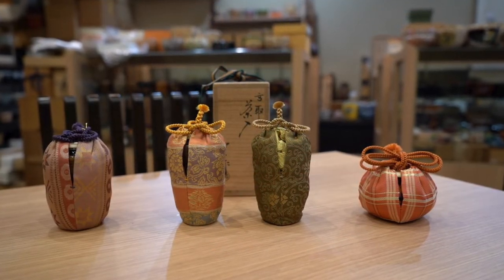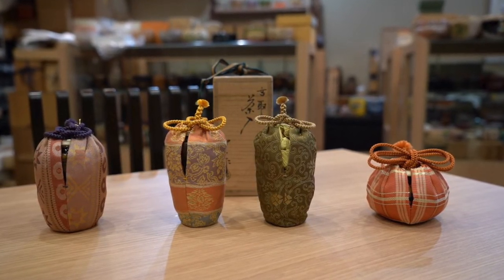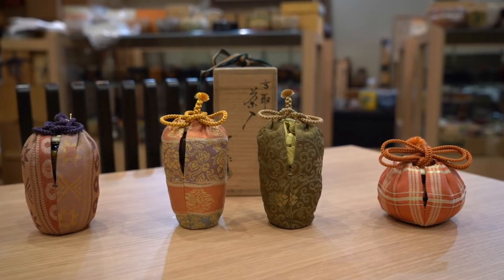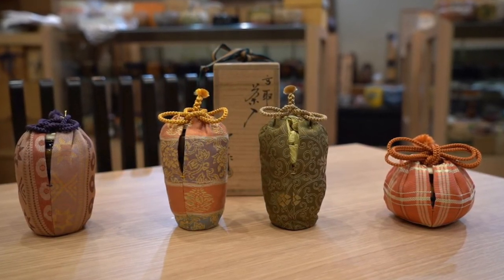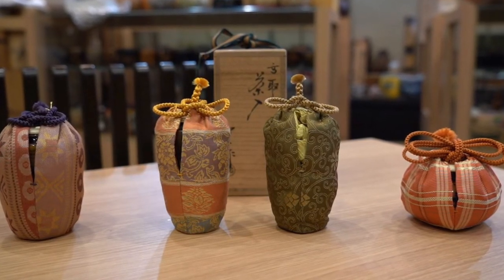Among these chaire, the one similar to Yari-no-saya is most attractive to me. Its slim shaped body makes it sophisticated, and one of the shifuku featuring botan — a spring flower — is appropriate to celebrate the season.